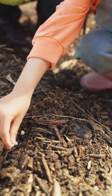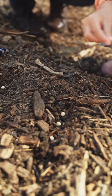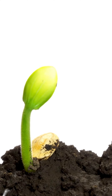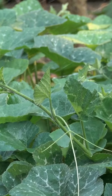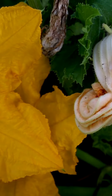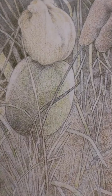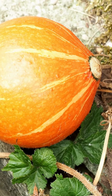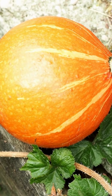Jamie planted a pumpkin seed and the pumpkin seed grew a pumpkin sprout. And the pumpkin sprout grew a pumpkin plant. And the pumpkin plant grew a pumpkin flower. And the pumpkin flower grew a pumpkin. And the pumpkin grew.